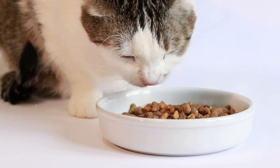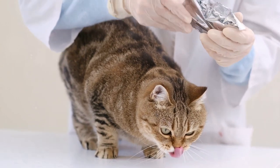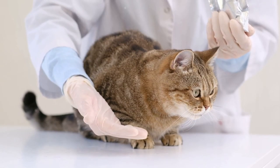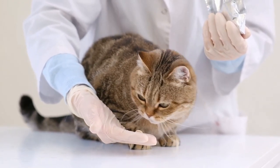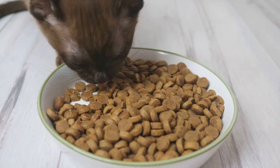Ever wondered how the food your cat eats can impact their arthritis? Today we'll delve into that very topic. Arthritis, a condition marked by inflammation and pain in the joints, can significantly affect your cat's quality of life. However, what many may not realize is the crucial role that diet plays in managing arthritis in our feline friends.